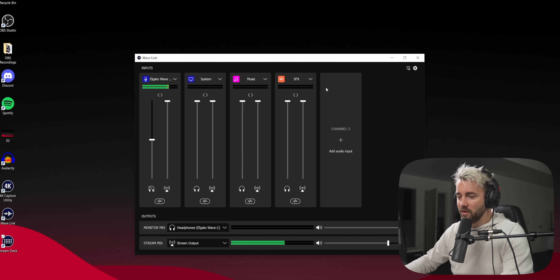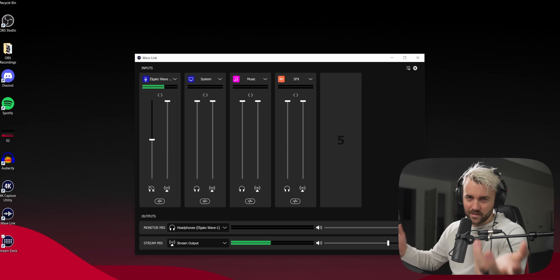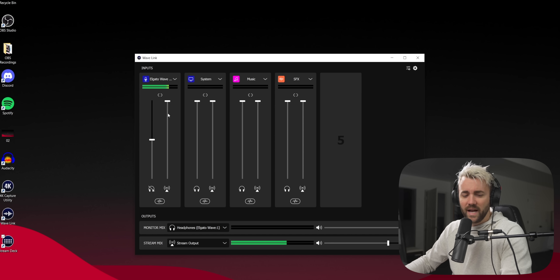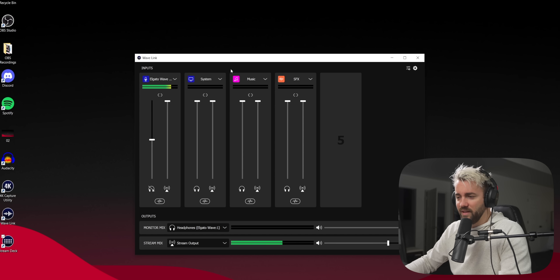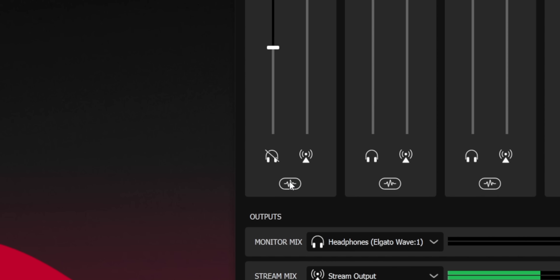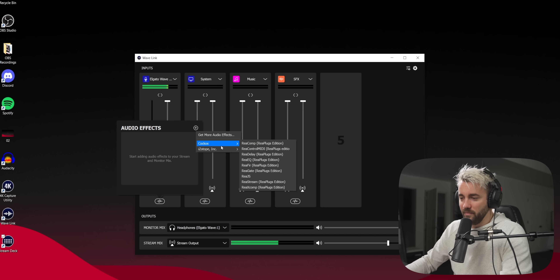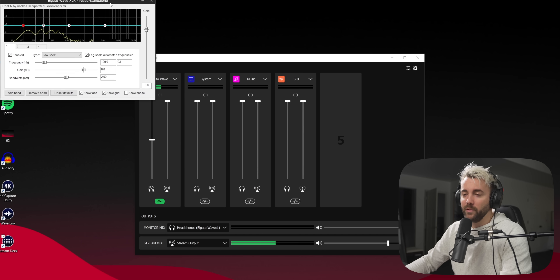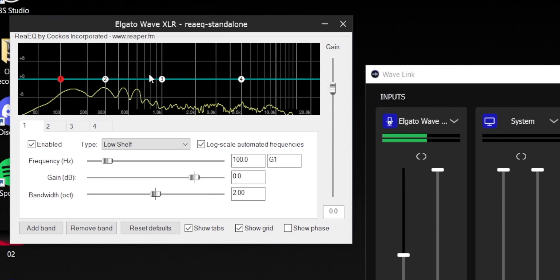All in all, fantastic job Elgato — easy to use, easy to set up. Let's jump in and I'll show you setting up EQ on my voice. I'm using the SM7B going into the Elgato Wave XLR, which goes straight into the WaveLink software. Down here is the new audio effects button. We're going to add ReaEQ — Reaper EQ — and it pulls up the Reaper plugin with four bands.